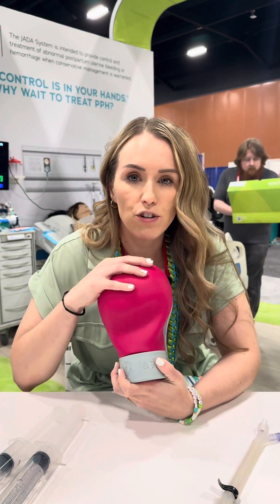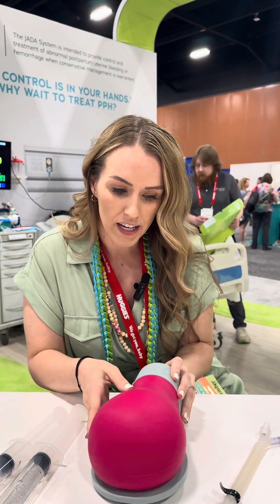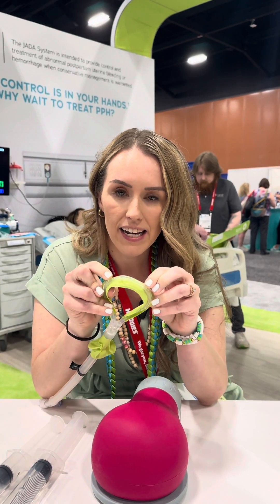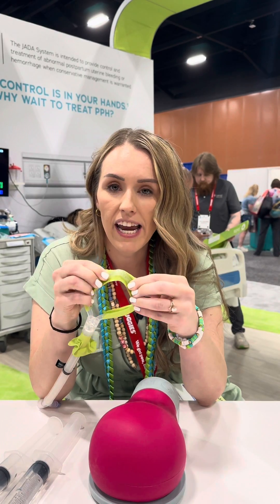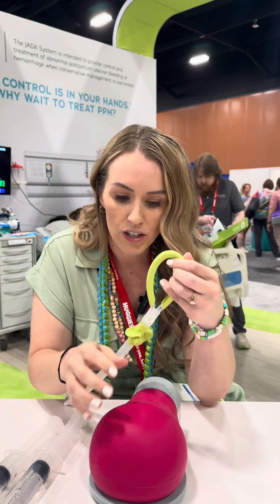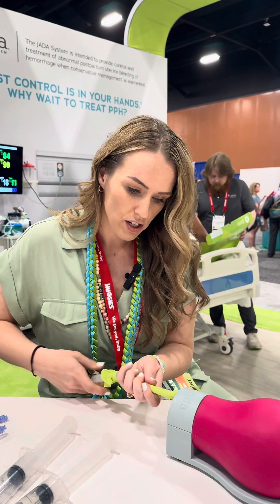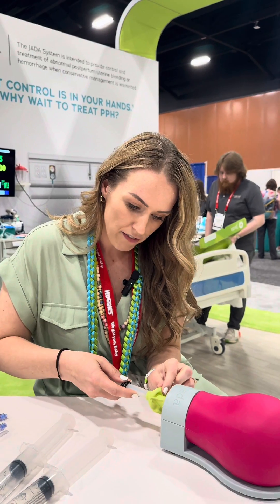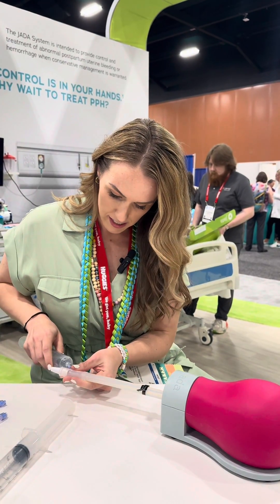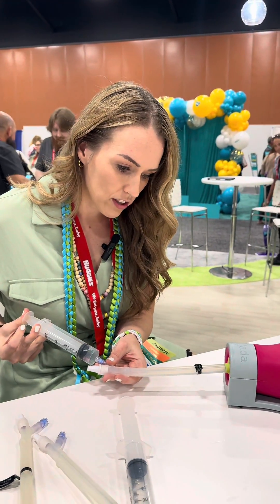Uterine atony is where the uterus, after the baby is born, is kind of squishy and boggy. What we can do is insert a Jada — the Jada has these little holes inside where it can be hooked up to suction and evacuate the uterus of blood, and then also bring the uterus down onto itself. We're going to insert the Jada and have this part up against the cervix, then inject some fluid in here so it can create a seal underneath the cervix.